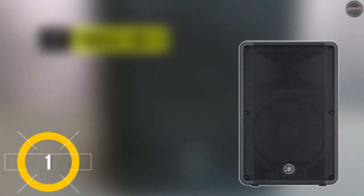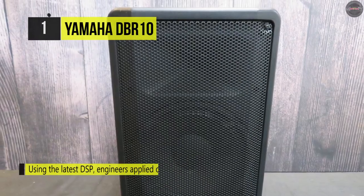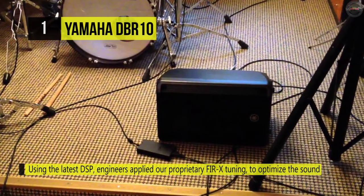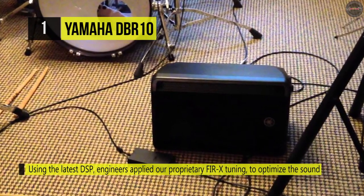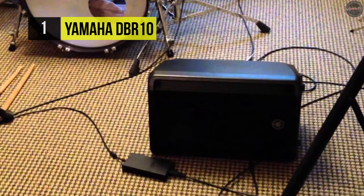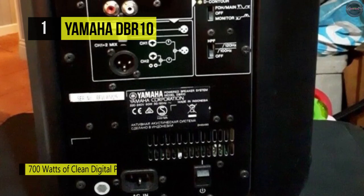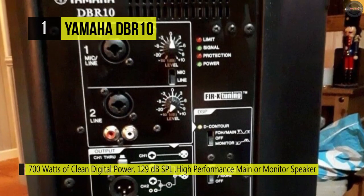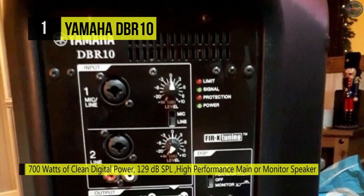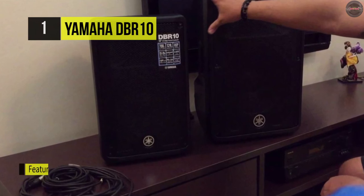Giving you the versatility of using it for floor monitoring, front of house, or rigged applications, the DBR10 10-inch two-way powered loudspeaker by Yamaha is capable of up to 700 watts of dynamic output from its Class D amplifier. The loudspeaker highlights a 10-inch woofer and a one-inch high-frequency driver, presenting a maximum output of 129 dB. An onboard two-channel mixer lets you connect a microphone or line-level source through quarter-inch, XLR, and RCA connectors.